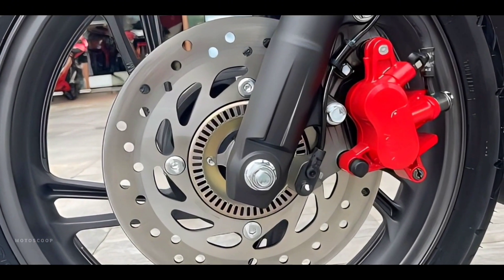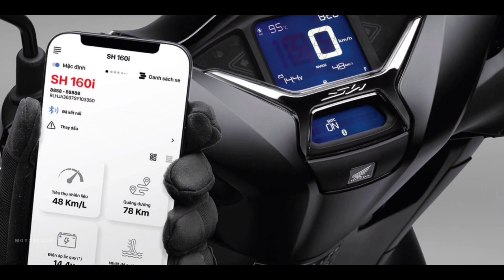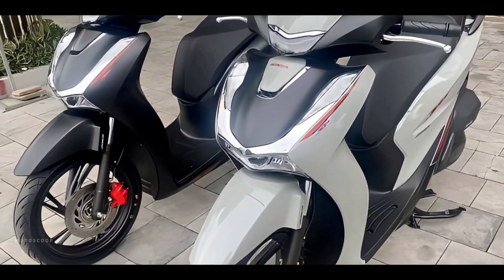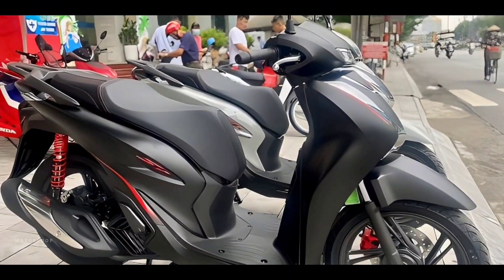The 2024 Honda SH 160 new versions are offered with a starting price of 3,360 US dollars, or about 191,400 in Philippine Peso. Are you planning to buy this motorcycle unit? Let me know in the comment box below.